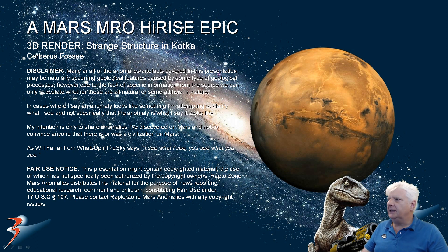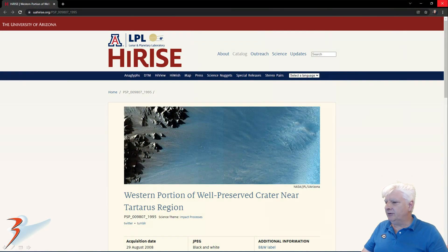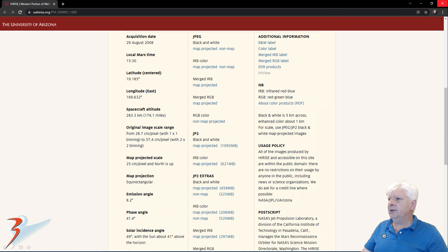This is in Kotka in Cerberus Fossae, northern mid-latitudes of Mars. The HiRISE photograph covers the western portion of a well-preserved crater near the Tartarus region. It was acquired on the 29th of August 2008 at 28.7 cm per pixel. The JP2 map-projected file we're looking at here is one gigabyte in size.